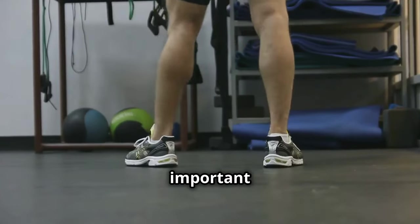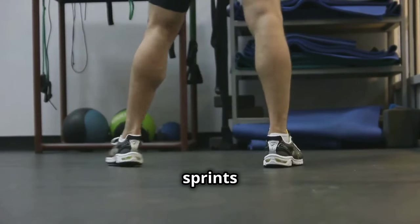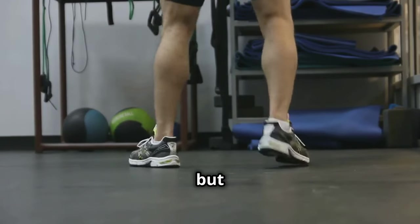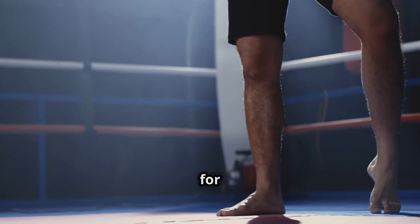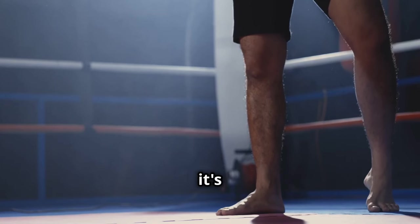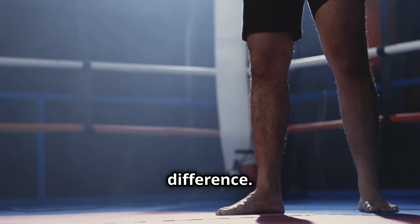Training your calves is just as important as any other muscle group. Incorporate exercises like calf raises, jump rope, and hill sprints into your routine. These exercises not only build muscle, but also improve endurance and strength. Strong calves improve your ankle stability, which is crucial for preventing injuries. Ankle stability is vital for maintaining balance and avoiding sprains and strains.